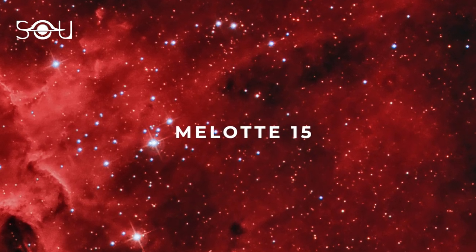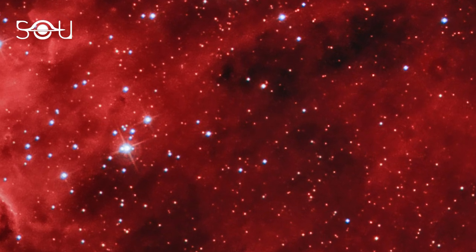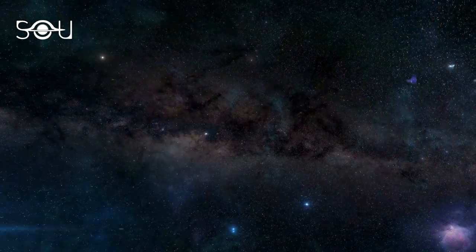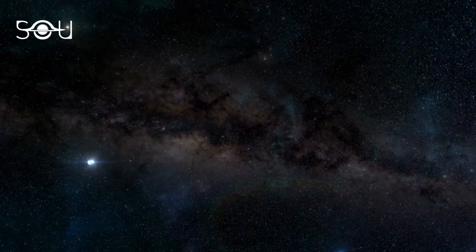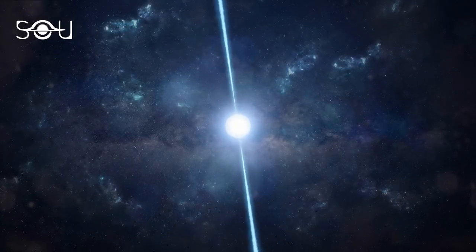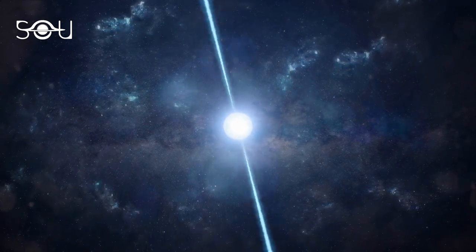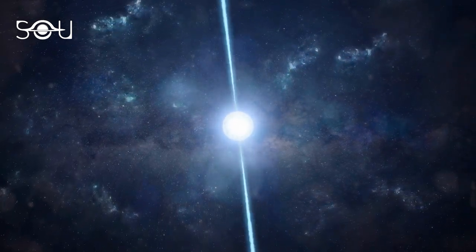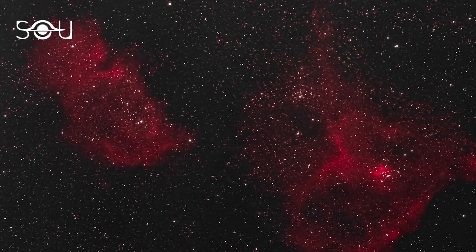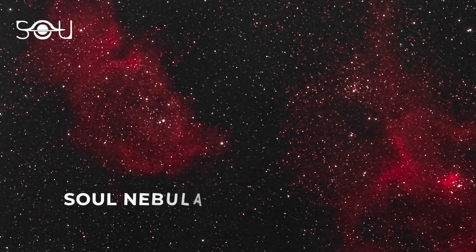Lying near the center of the nebula, the stars in Melotte 15 are supermassive O and B type stars, some of them 50 times bigger than the Sun. On cosmic timescales, they are young, having formed about half a million years ago. Observations show there also used to be a radio-emitting microquasar in the region, which was expelled millions of years ago. The Heart Nebula has an interesting neighborhood — just to the left of the nebula lies another cloud of gas called the Soul Nebula.